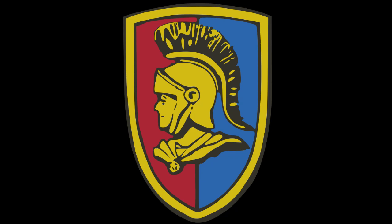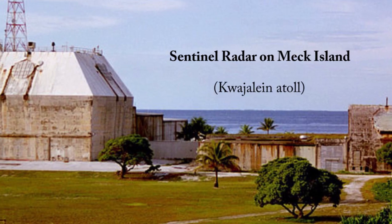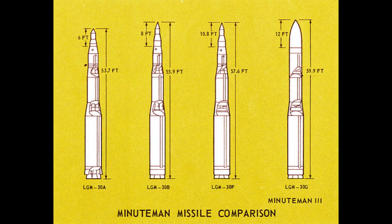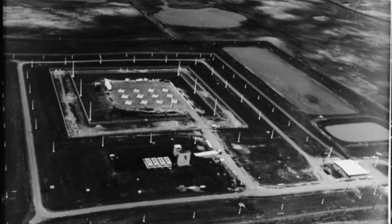The Safeguard Program of the 70s replaced the Sentinel Program of the 50s and 60s, and was designed to protect our Minuteman nukes from a small-scale attack by either China or the USSR. The one and only Safeguard Complex used powerful radar in its giant pyramid to control 100 anti-ballistic missiles.